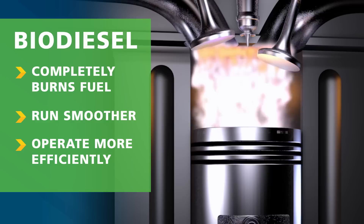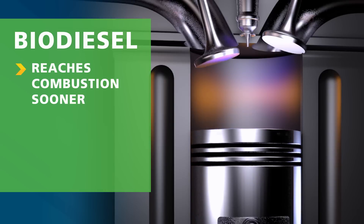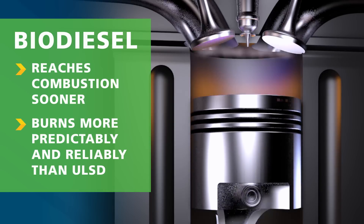Another ignition-related advantage is that in general, biodiesel reaches peak combustion sooner and burns more predictably and reliably than petroleum diesel.